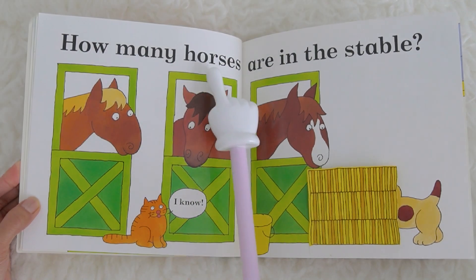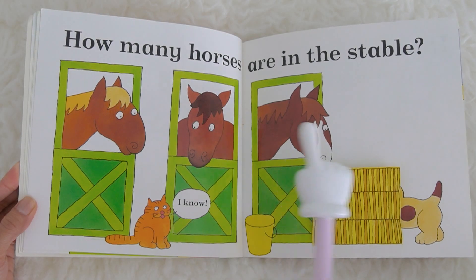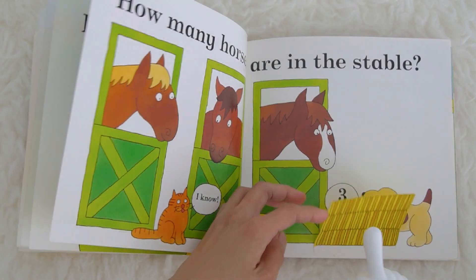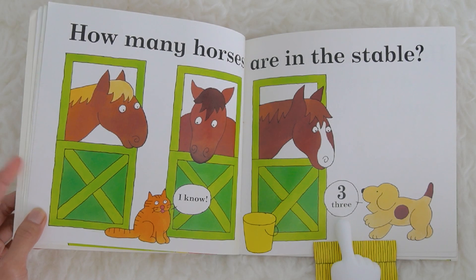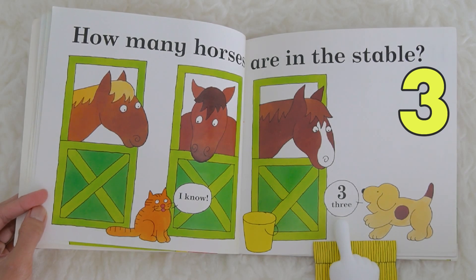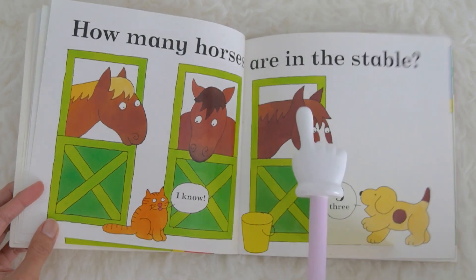How many horses are in the stable? These are horses. The cat says, I know! Do you know how many? Let's open it. What number is this? It is number three. There are three horses — one, two, three!